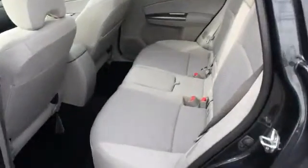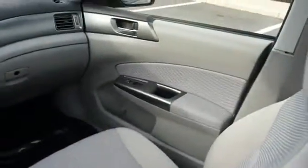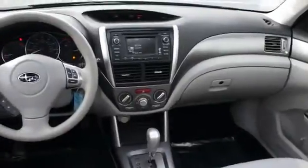Inside you'll find heated seats, an adjustable tilt steering wheel, power seats, cruise control, a trip computer, air conditioning, power door locks, power windows, and power steering.